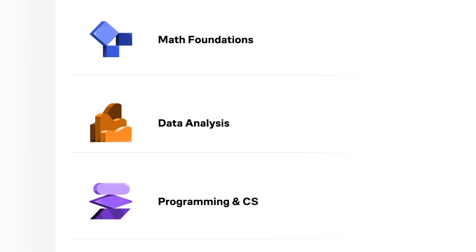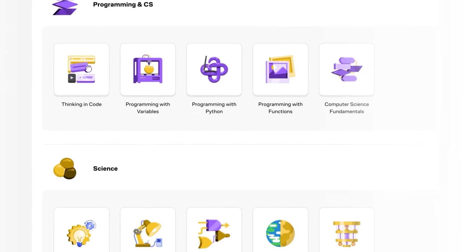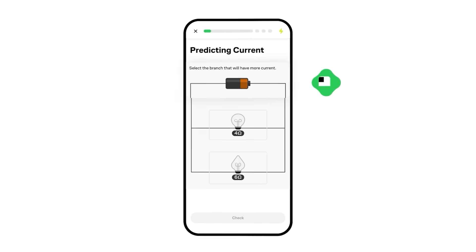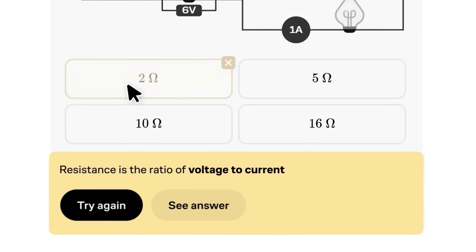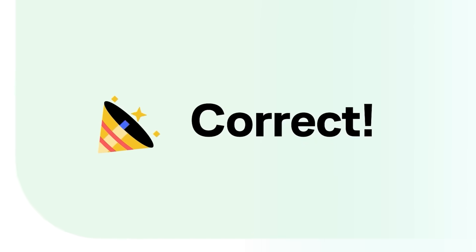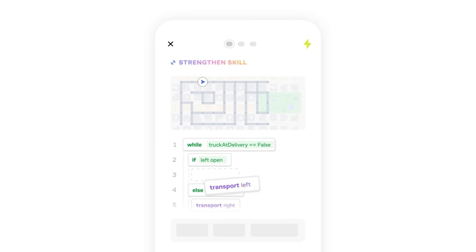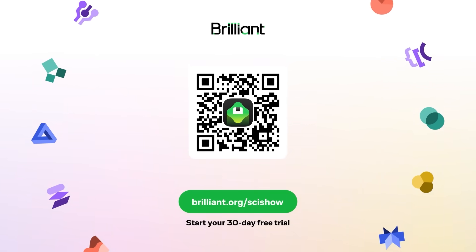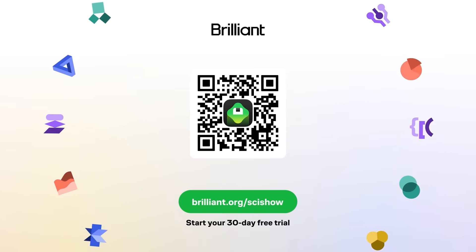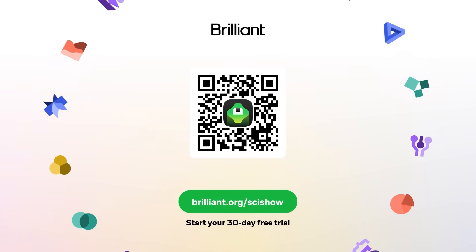This SciShow video is supported by Brilliant, the personalized online learning platform, crafted by an award-winning team of teachers, researchers, and professionals from MIT, Harvard, Stanford, Caltech, Google, and more. It's real humans teaching you cutting-edge concepts in AI and quantum — packaged into personalized learning opportunities for you. Brilliant starts you at the right level, designs practice sets and reviews, and helps you advance at your ideal pace. Go to brilliant.org/SciShow or click the link in the description for free access and 20% off an annual premium subscription.